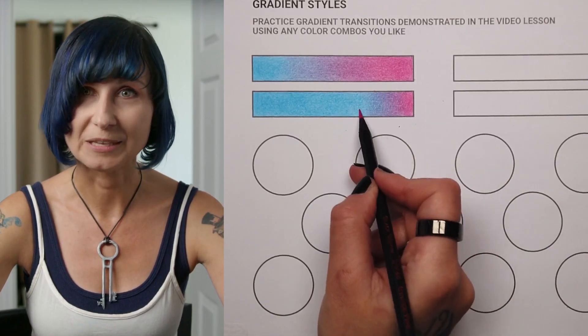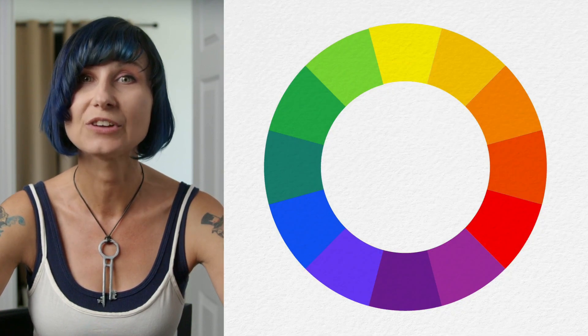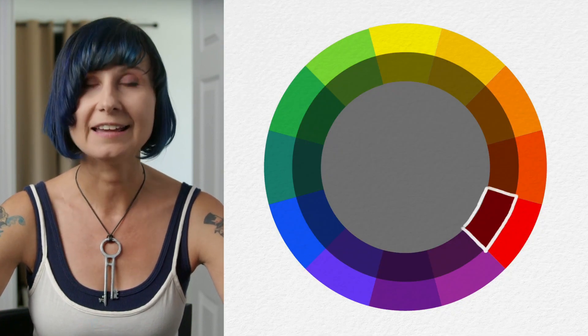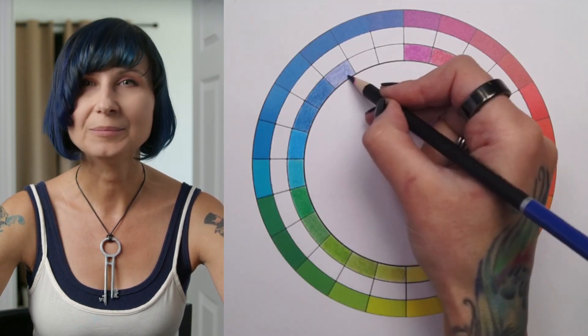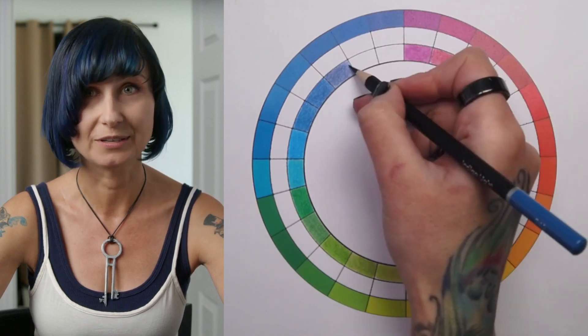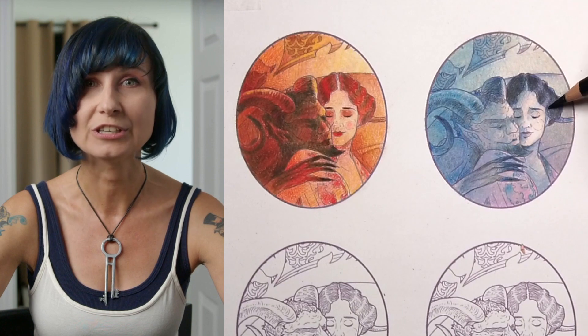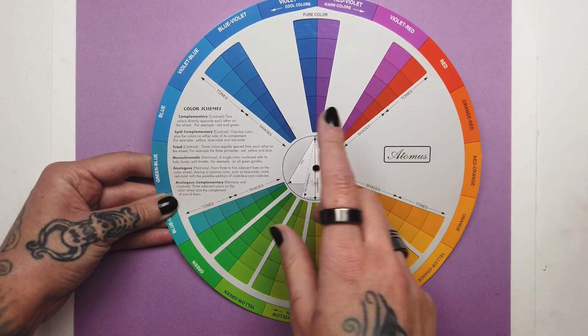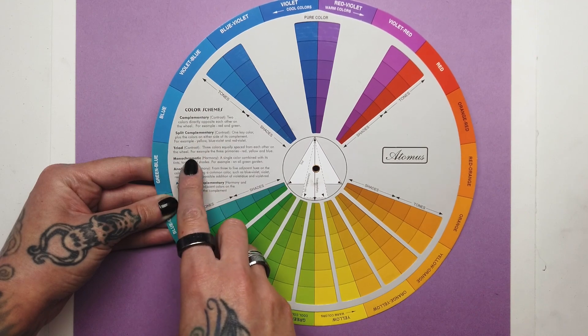After completing 'How to Use Colored Pencils Like a Pro,' you will have a full understanding of the nature and science of color itself and how it applies to the medium of colored pencils. You'll be able to calibrate your own pencil sets, separating useful pencils from decorative ones, and gain an understanding of which brands are best for your art style and purpose. I will teach you how to use color combos and the color wheel to convey certain moods.